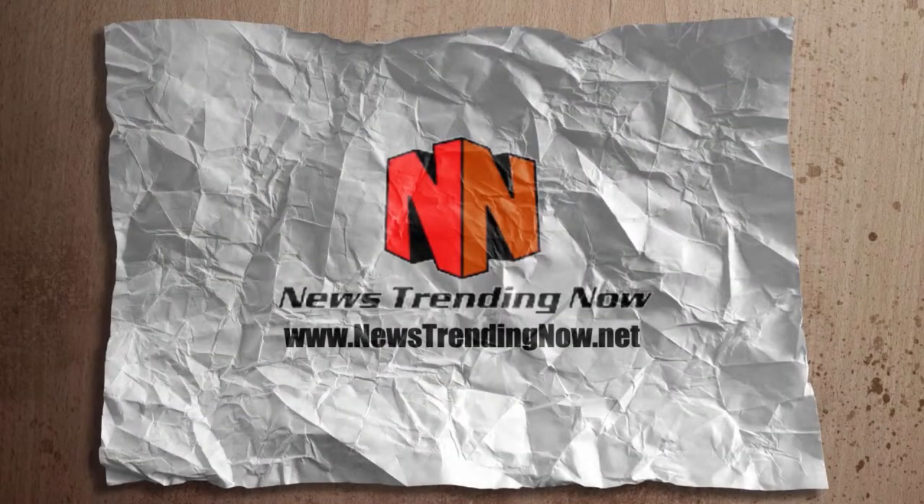For more trends, visit newstrendingnow.net and be sure to click on the link below this video to learn how I make money simply by sharing the news on the web, and how you can too in three simple steps.